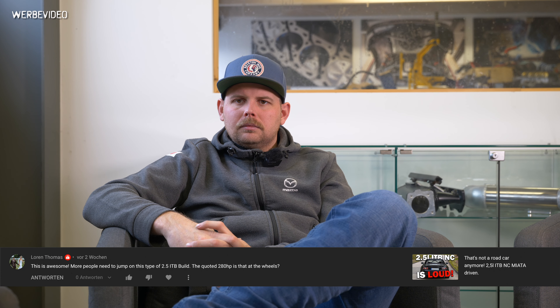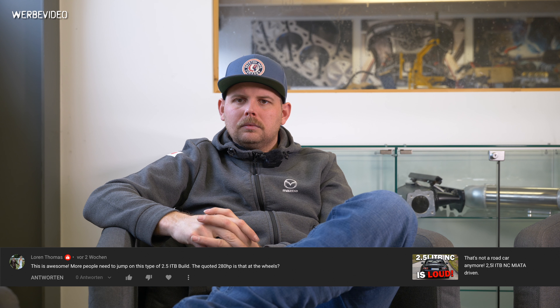Lauren Thomas asks about the 2.5-liter NC ITB build — this is awesome, more people need to jump on this type of build. Is the quoted 280 horsepower at the wheels? No, that's engine horsepower. An engine without a dry sump would do 260, and the dry sump gains another 20 horsepower in this case. We've now done some porting to the head since the engine was disassembled — we changed some things and now have a completely blueprinted head with the combustion chamber worked, and we're targeting 300 horsepower, naturally aspirated.